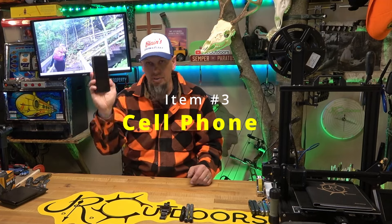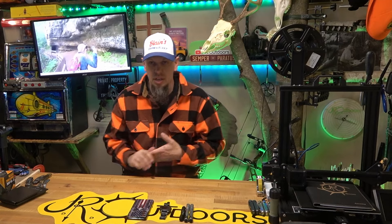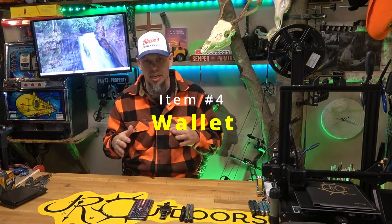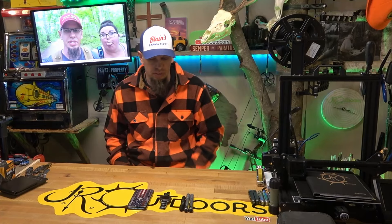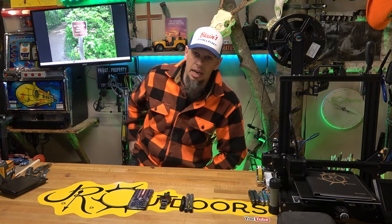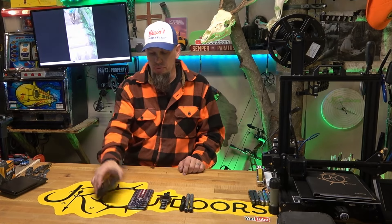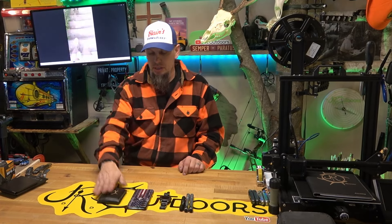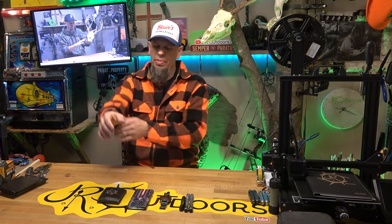Item number three, always in my other pocket, is my cell phone. I'm an Android guy so I've got a Samsung phone — obviously comes in handy for all sorts of things. Item number four is a wallet. A lot of guys like to carry the RFID style wallet in the front pocket, but for me that doesn't work because I already have a phone in one pocket and a flashlight in the other. So I carry my wallet standard style in my back pocket — a very slim bi-fold wallet, very minimalistic, keeps it thin.